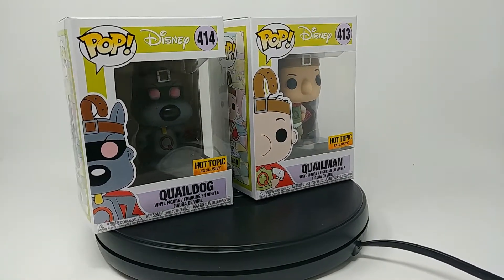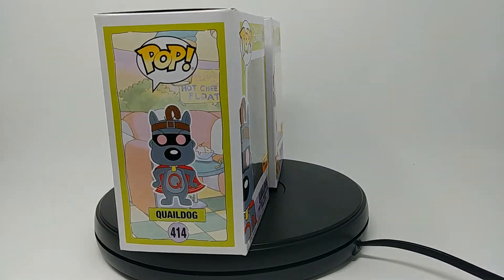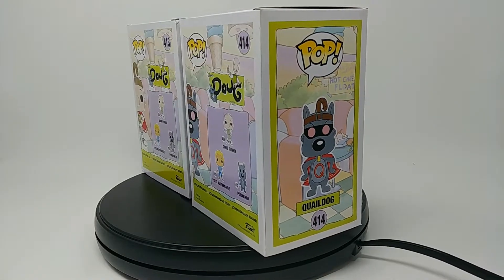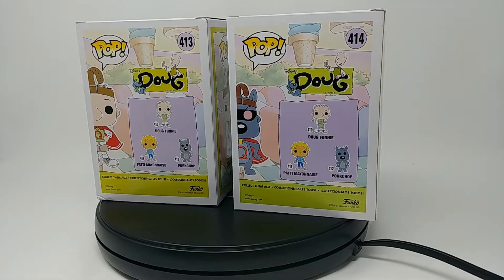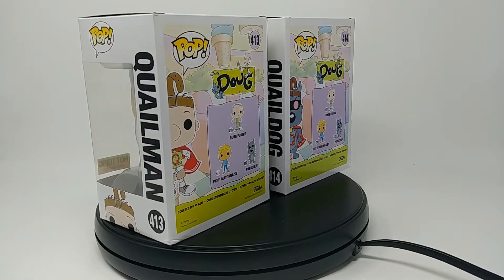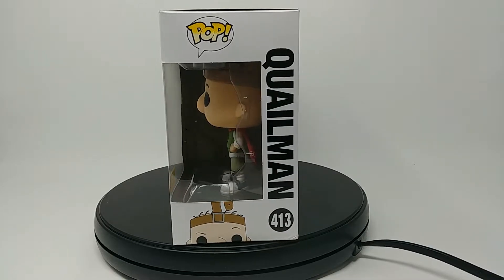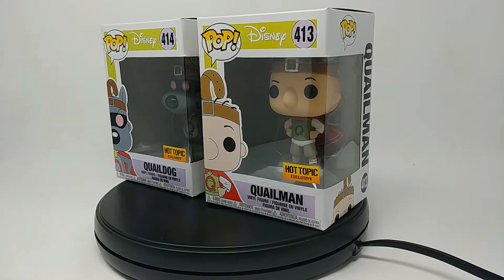So this is, for anybody that doesn't know, Doug. I used to watch this show when I was a kid, and it used to be one of my favorite shows. I'm so glad Funko Pop actually made Pops of these. On the back, you can get Doug Funny, you can get Patty Mayonnaise, and you can get Pork Chop. But these are the Hot Topic exclusives of Quail Man and Quail Dog. This is the 360 that I always do of the packaging, and let's open these up and see what they look like.